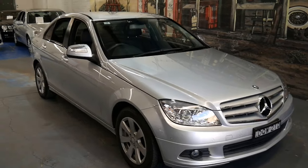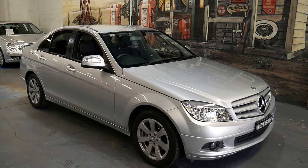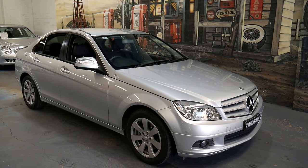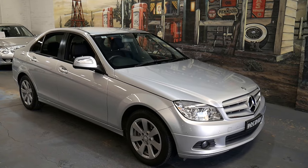Here we have a delightful little 2007 Mercedes-Benz C200 Compressor. It's the W204 series and it's finished in Zircon Silver.